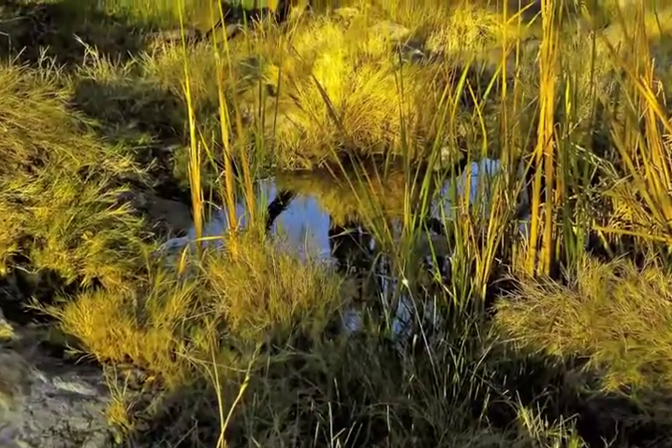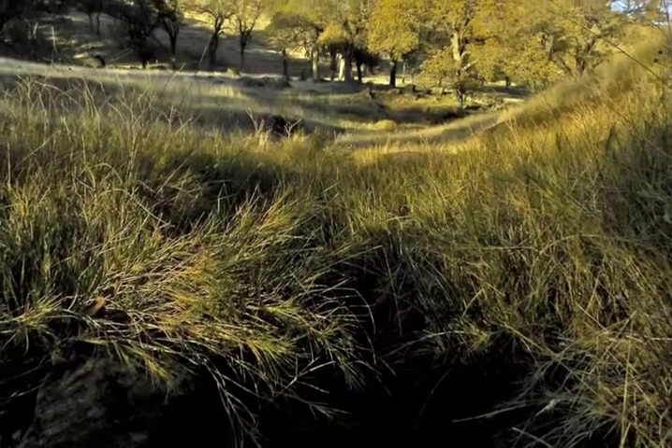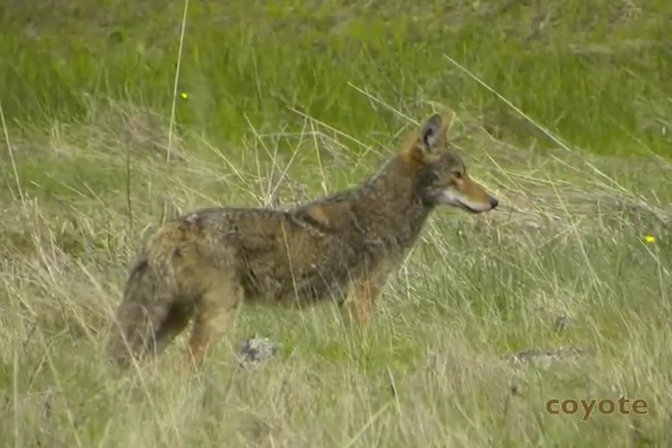Where there's water and an easy, low elevation passage through rough country, there's usually wildlife. We're not the only animals affected by gravity. It's really frequent that you see coyotes in this canyon.